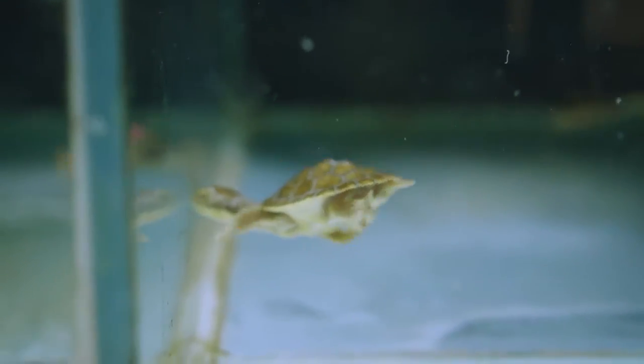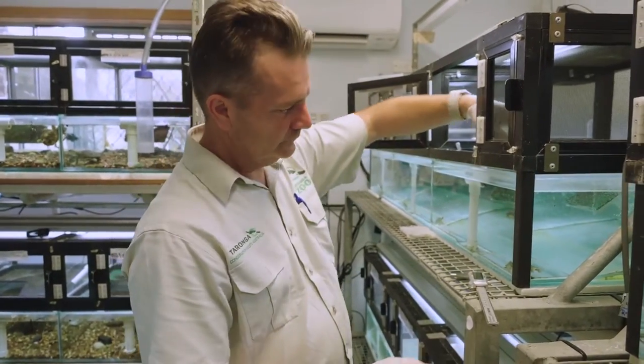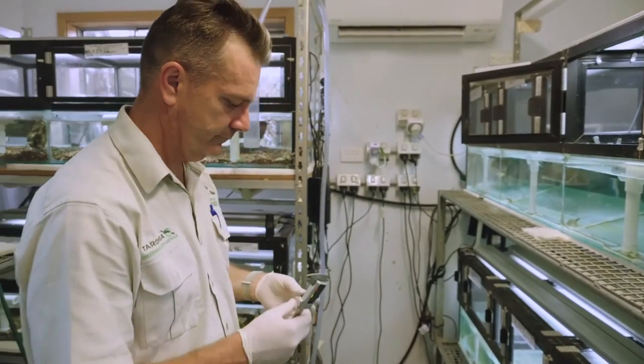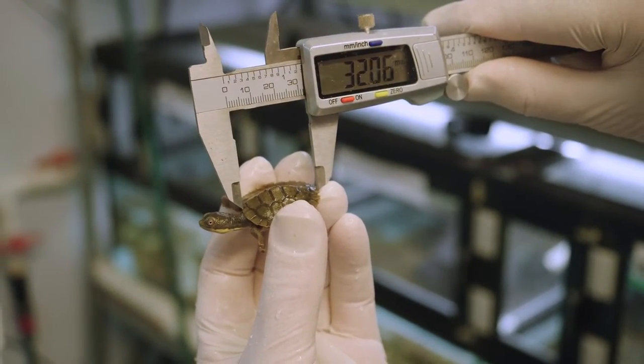The Bellinger River Turtles have been in captivity for five years and been here at Chironga for four. They're part of a captive breeding program to eventually re-release all the offspring back into the wild. We're currently in breeding season number four, and this year we successfully bred 35 new baby turtles. Currently we have close to 100 turtles here at Chironga Zoo.